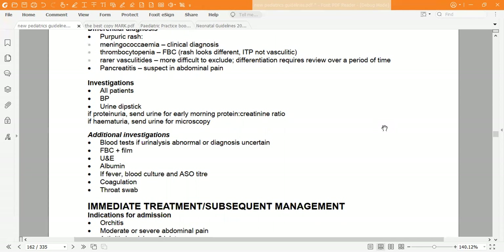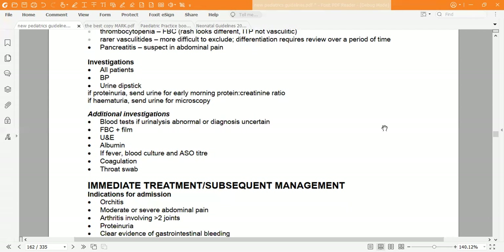Regarding investigations: all patients need a blood pressure measurement — this is crucial — and urine dipstick. If proteinuria is detected, send urine for early morning protein-creatinine ratio. If hematuria is detected, send urine for microscopy.